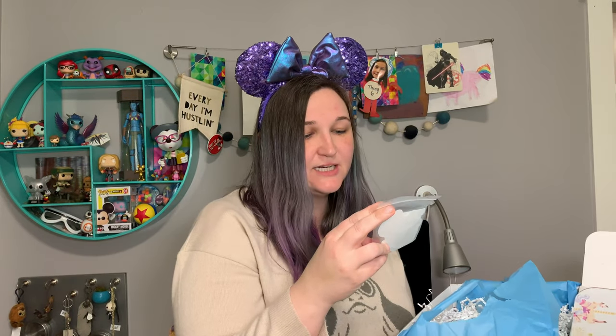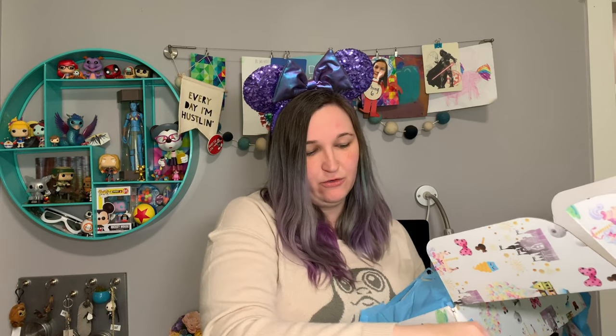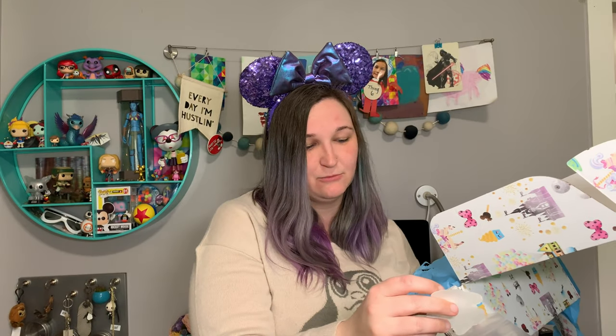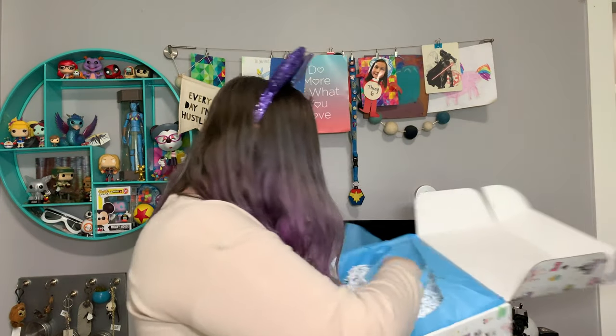We've got stickers. Oh my gosh — Power Line! Blast from the past. My 90s childhood, y'all. I loved the Goofy Movie. And there's another great sticker — this is Lumiere and Cogsworth, but as C-3PO and R2-D2. That is adorable. That is going on my laptop screen. I have great stickers on there that I like to show off my geekiest side. That is definitely going on there.